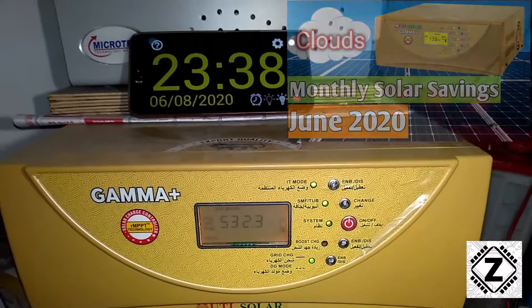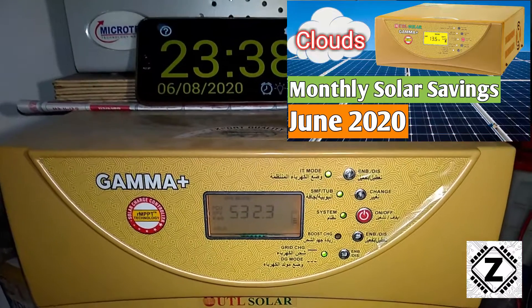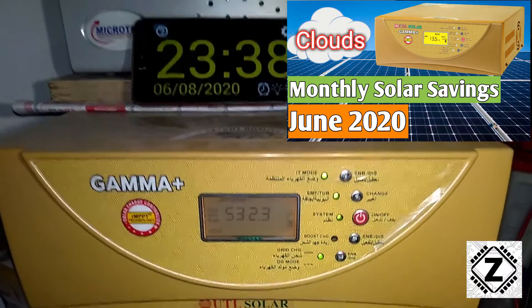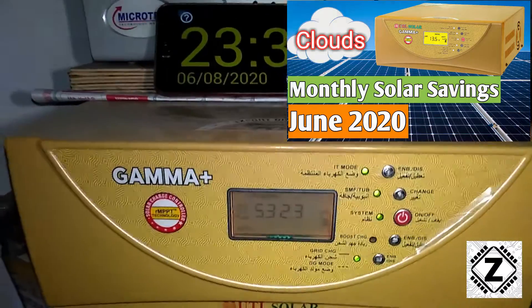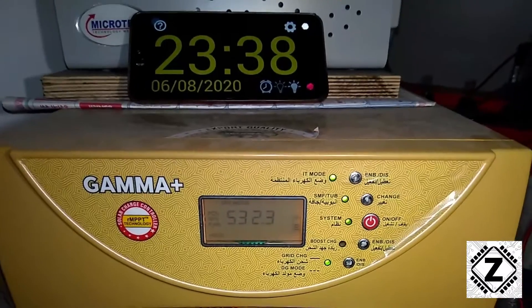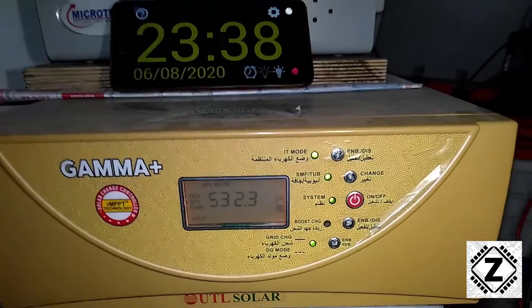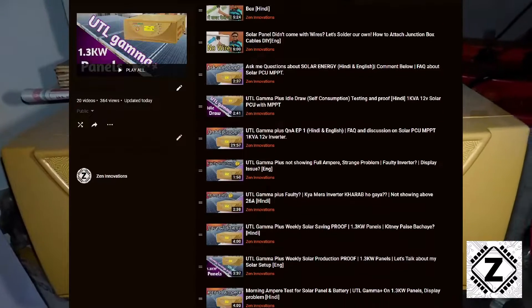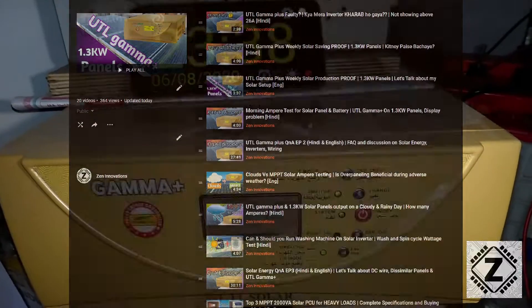Last time in June it was around 3.3 units per day; this time it's 3.1. If you haven't seen the June video, the link is right here. So that's it — 3.1 units saved per day using the UTL Gamma Plus solar system. If you love watching videos like this, make sure to hit the subscribe button. Take care and have a nice day!